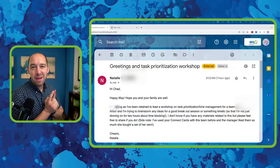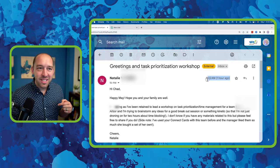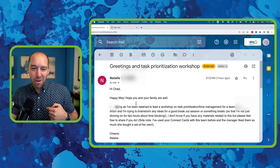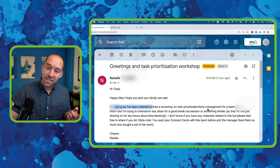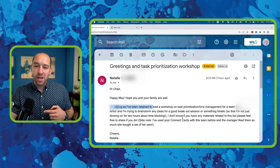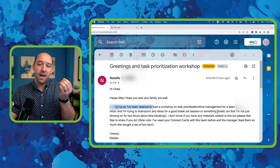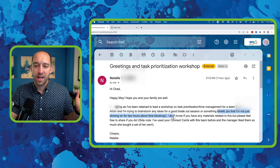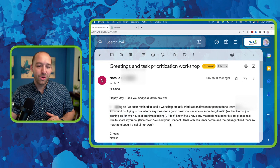This all started when I came into my office on Monday morning today, approximately an hour ago, and I received this lovely email from Natalie. The email reads: 'Writing as I've been retained to lead a workshop on task prioritization and time management for a team here in Ann Arbor, and I'm trying to brainstorm my ideas for a good breakout session or something kinetic — movement-based — so I'm not just droning on for two hours about time blocking.'